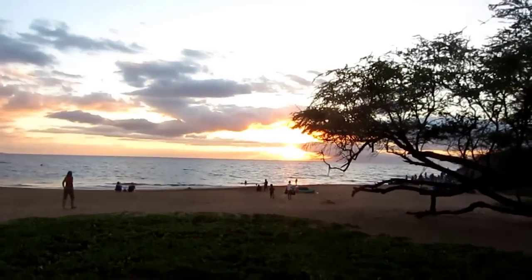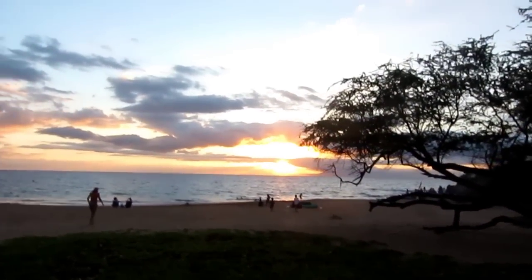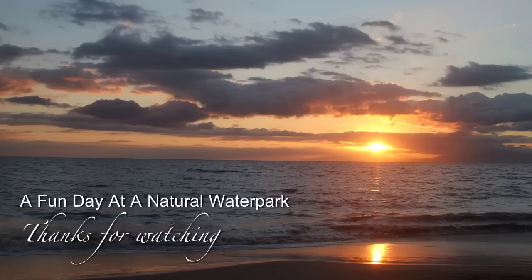Almost made it to the hotel, but I decided to stop here and see the sunset first.